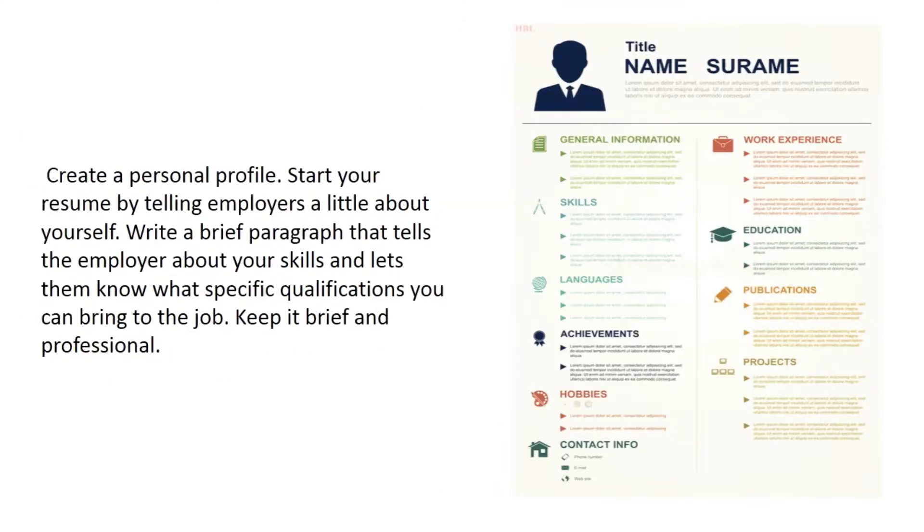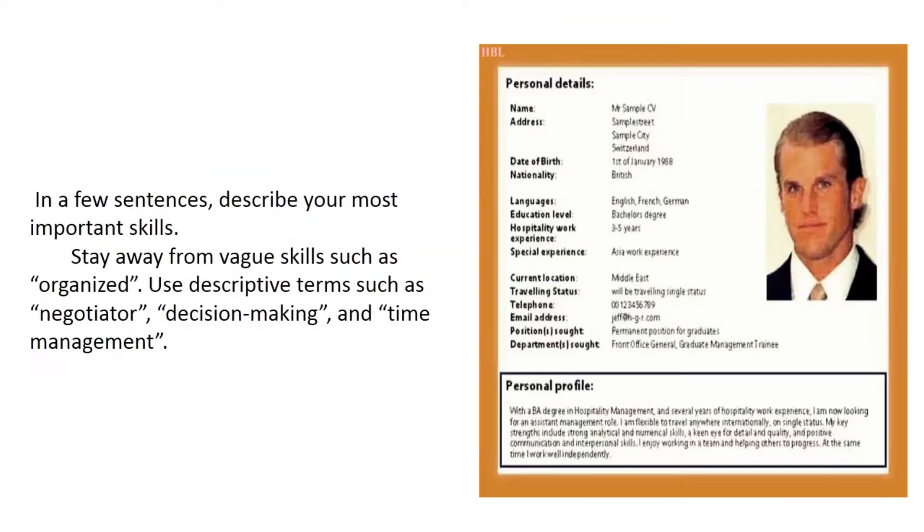Create a personal profile. Start your resume by telling employers a little about yourself. Write a brief paragraph that tells the employer about your skills and lets them know what specific qualifications you can bring to the job. Keep it brief and professional. In a few sentences, describe your most important skills, and stay away from vague terms like 'organized' — use descriptive terms such as 'negotiator,' 'decision making,' and 'time management.'